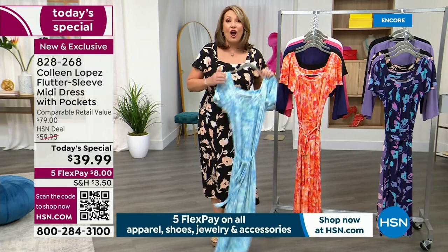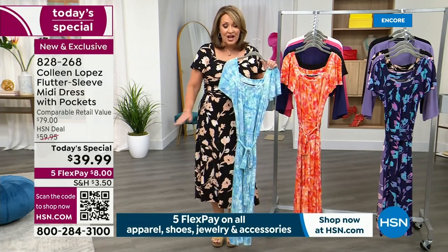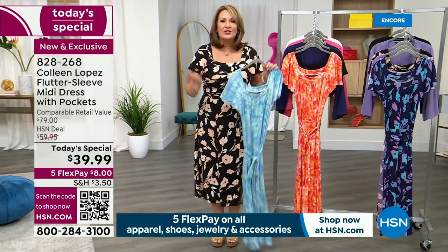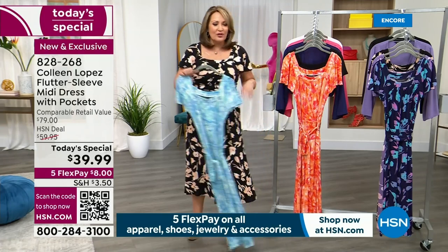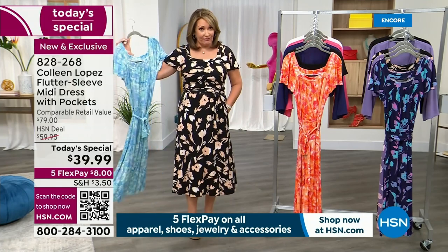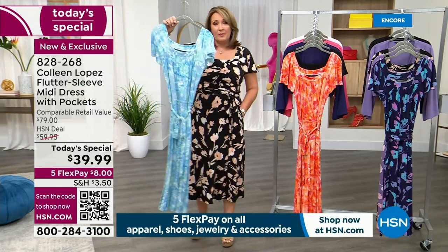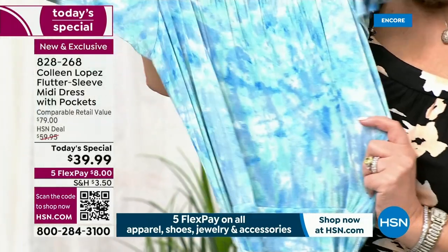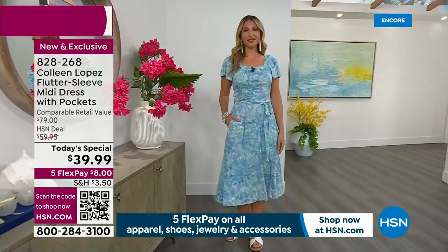By the way, for this day, all fashion is five flex pay. So you get to spend $8 — we send you the most adorable dress, comfortable. If you do need the tall, order it tonight. This is called the black floral. This is called the beautiful ocean blue tie-dye. It's a watercolor tie-dye. It is beautiful. I'm obsessed with this.